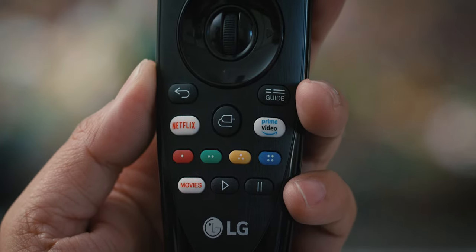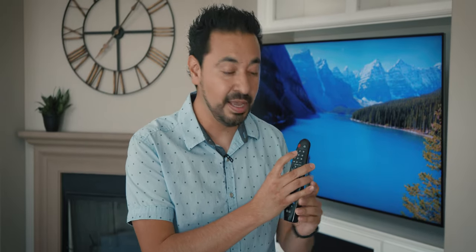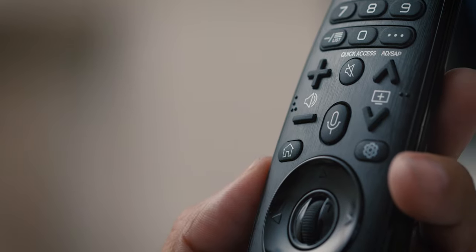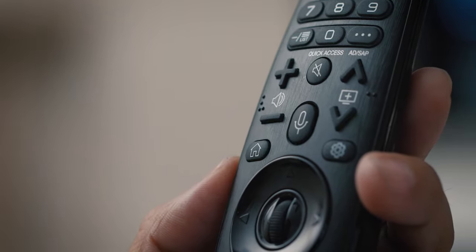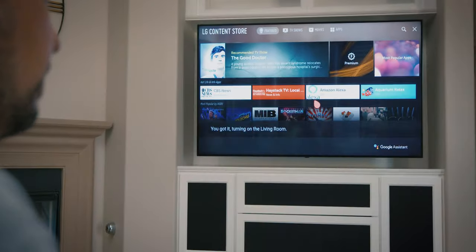Something I thought was very convenient is their Magic Remote. They have dedicated buttons — for example, if I push Netflix, it'll automatically open Netflix. I can also custom program certain buttons to load different apps, so if I push on one, it'll load Plex. Something really interesting is this little microphone button right here. If I push this button, I can use Google Assistant to control any of my connected smart devices around my home — lights, doors, locks — I can do all of this directly from the remote without having to use my phone.